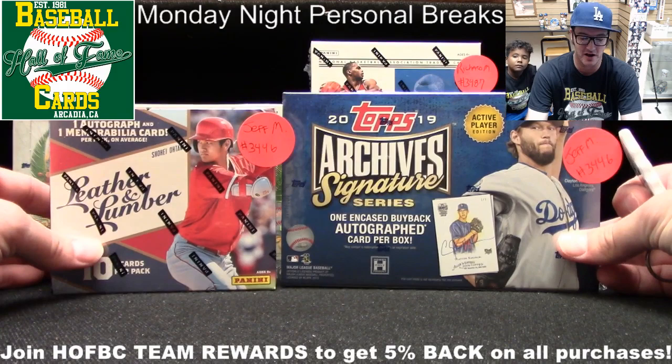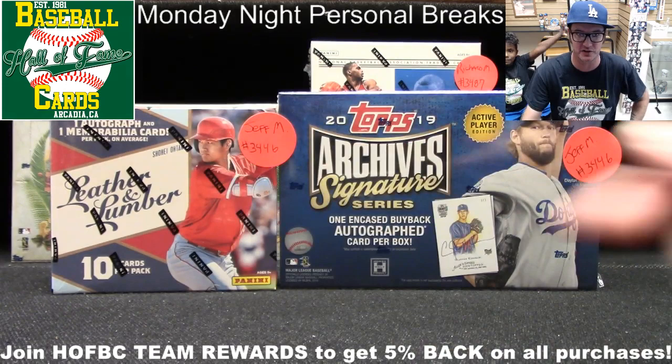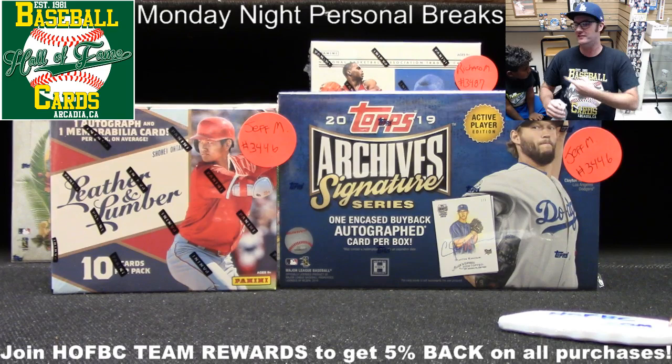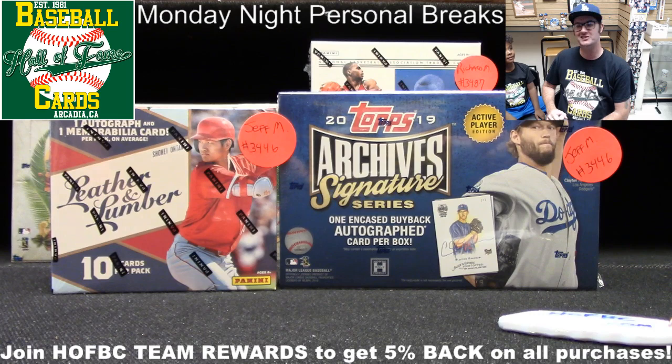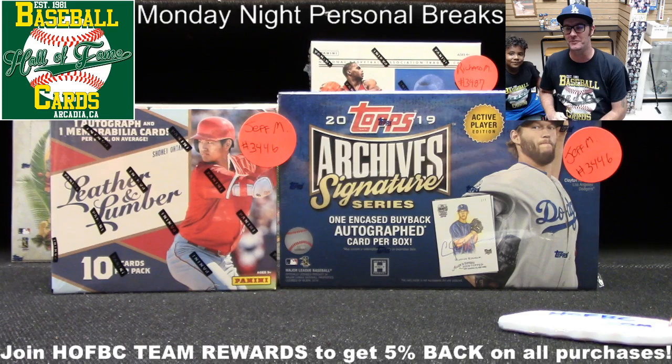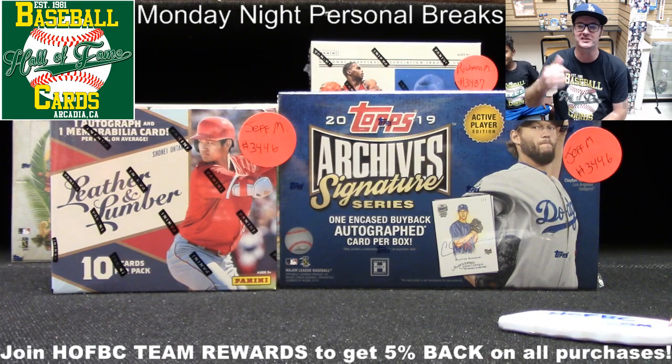Do you want to see the Leather and Lumber or the Archives? And while you're responding to that, I'm going to introduce Jaden here to my right. Jaden is the nephew of my friend Yama — Chris. How old are you, Jaden? He's six years old and he's new to the world of collecting. He's been coming around the shop a little bit lately with Uncle Yama, and they're here today helping out with personal breaks. Everybody be sure to say what's up to Jaden. We're going to have fun ripping some boxes.